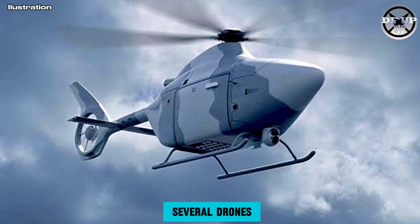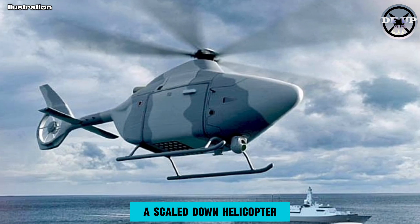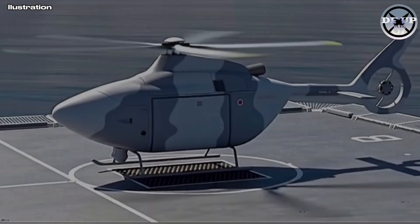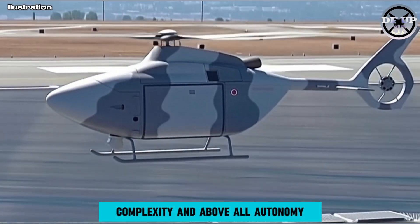The Royal Navy operates several drones, including Malloy Octocopters and Peregrine, a scaled-down helicopter which conducts surveillance duties, but this demonstrator eclipses them in terms of size, complexity and above all autonomy.